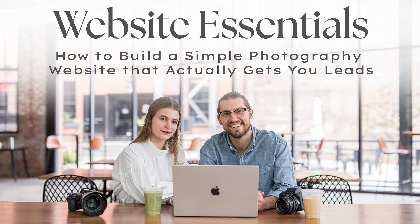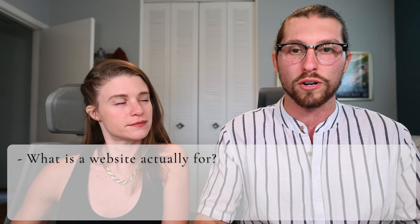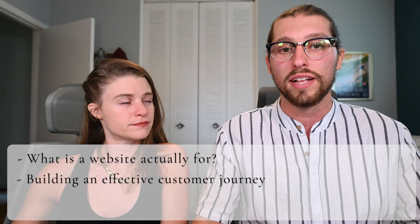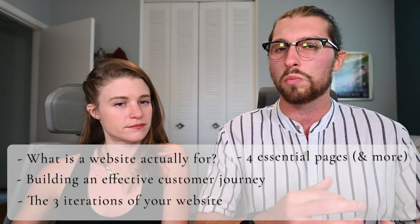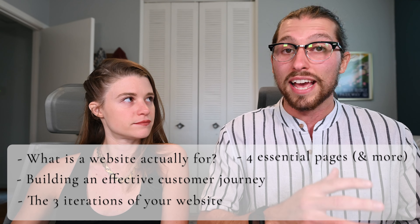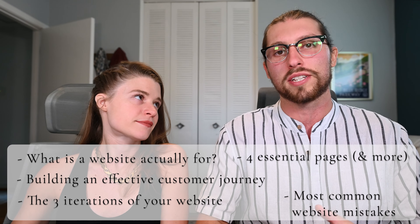That is why Hunter and I are hosting a workshop called 'Website Essentials: How to Build a Simple Photography Website That Actually Gets You Leads.' Not only is this a fraction of the cost of a two-on-one website critique, but we're including so much more than we could possibly cover in just a one-hour coaching call. This two-hour workshop is going to cover everything from the most basic foundational reason why you even have a website to how to set up that customer journey we were just talking about — no matter what template you use or what platform your website is hosted on. We'll also talk about how your website grows and changes over time, which pages are essential to every photographer, and which might only be for certain photography businesses. We'll discuss all of the visuals that make a photography website effective, and at the very end we'll hit on all those common mistakes we see week in and week out doing website critiques for our coaching students.